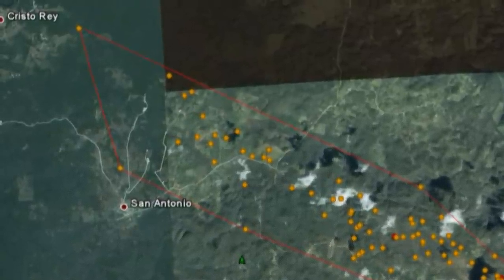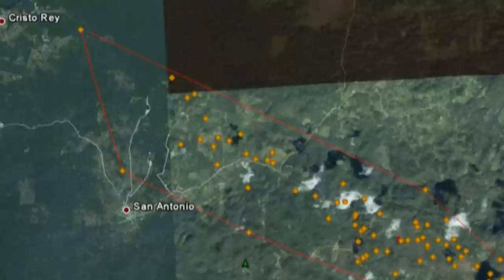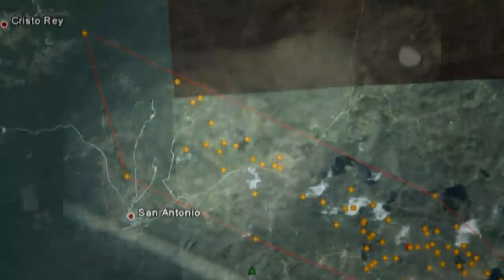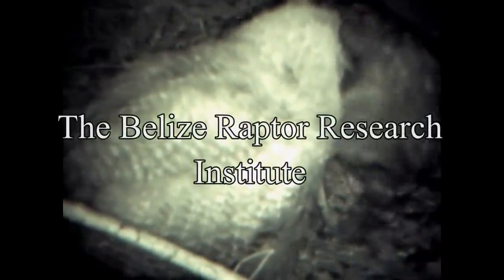Without the efforts and dedication of Ryan Phillips and Ronnie Martinez and the Belize Raptor Research Institute, the success of this project would not be possible.